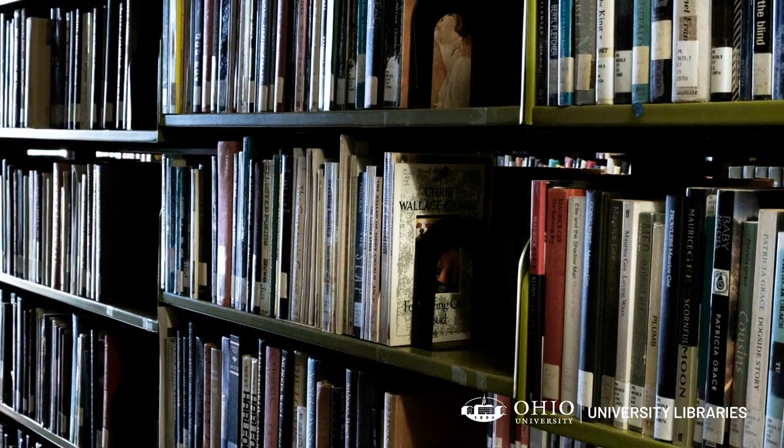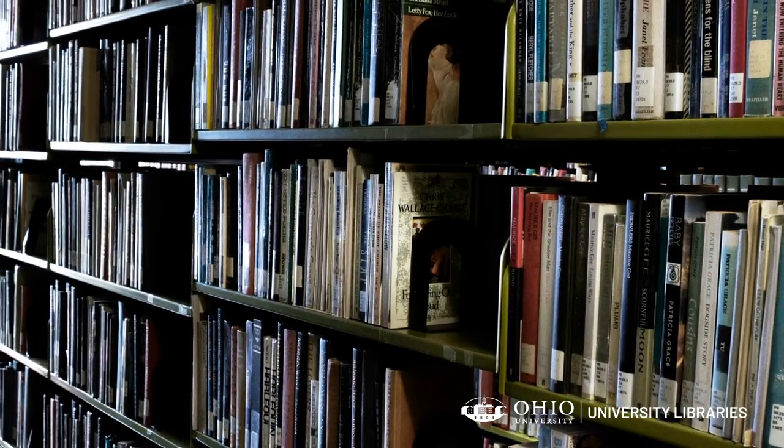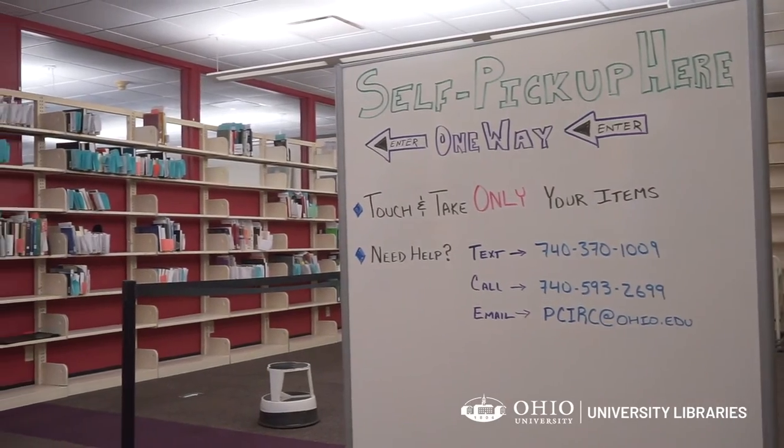The book stacks are closed, but you can request items from the Alice catalog. We will check them out for you, and then you can pick them up on the second floor of Alden.